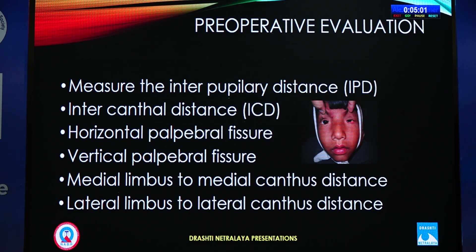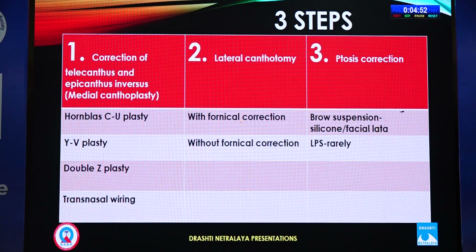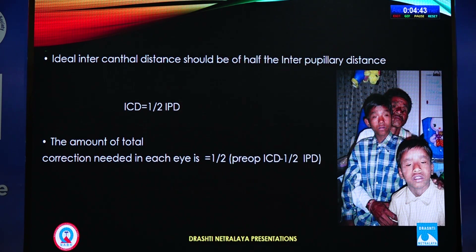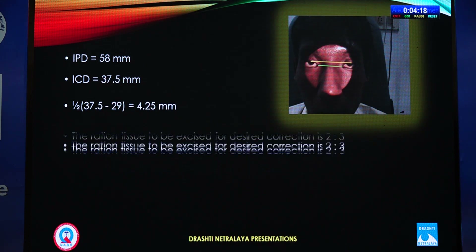In preoperative evaluation, you must measure the interpupillary distance (IPD) and intercanthal distance (ICD). The equation is: intercanthal distance should equal half of the interpupillary distance. The correction needed in each eye is one-half of the pre-op ICD minus one-half of the IPD. For example, if IPD is 58 mm and ICD is 37.5 mm, we need to correct 4.25 mm in each eye.